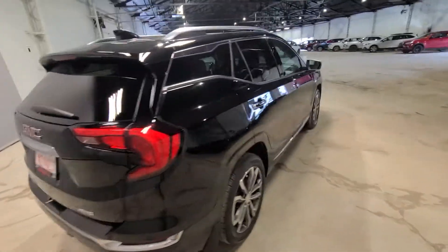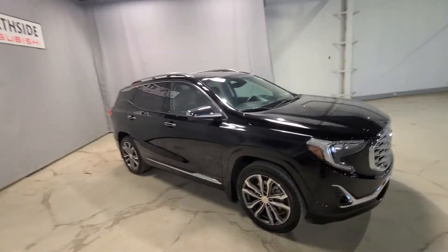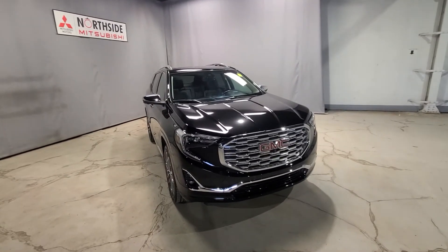Taking one last look, this Terrain is ready to go for a test drive and to its new home whenever you are. If you have any further questions, do not hesitate to call Noah at 780-479-5700. Thank you so much for your time and hopefully we can chat soon. Bye now.